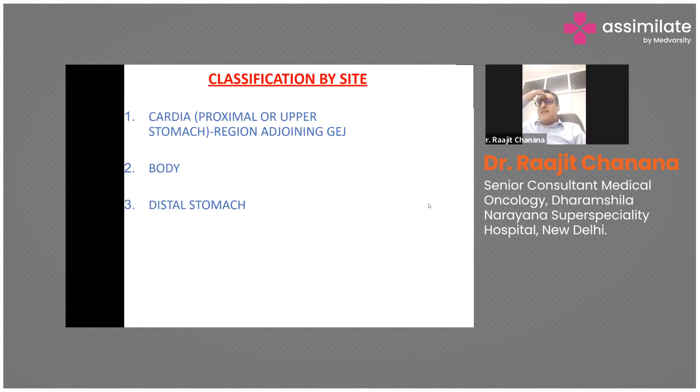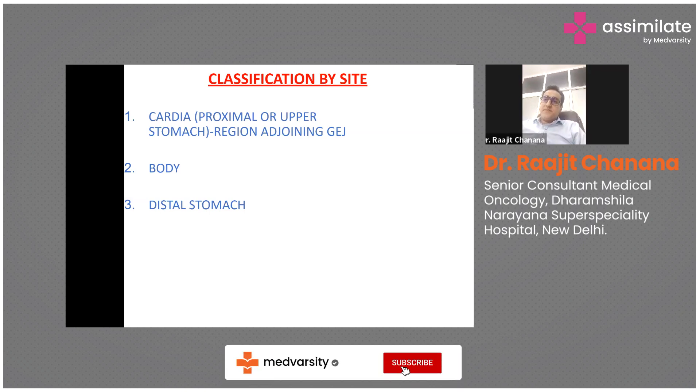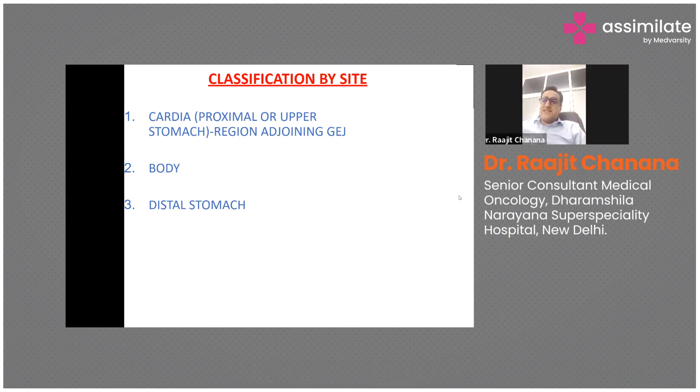It is important to classify gastric cancer based on site, as this determines the clinical presentation and most importantly the surgical plan. The stomach can be divided into three parts: cardia, which includes tumors close to the GE junction in the proximal or upper stomach; the body; and the distal stomach.